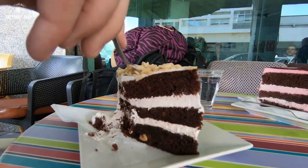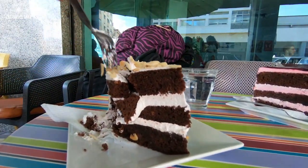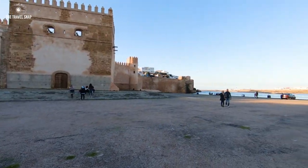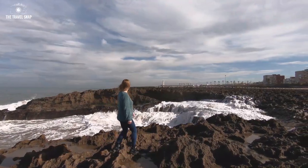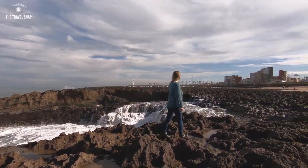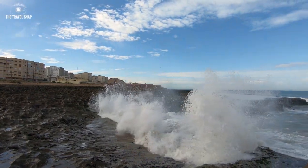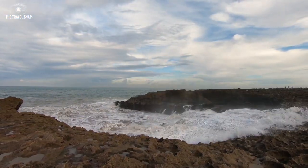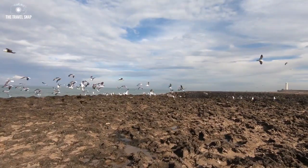Can you believe we had these huge indulgent pieces of cake for just 8 dirham? No joke — it's only about 60 pence. Continuing to discover Rabat, the coastal road led us to the beach with a stunning view over the Atlantic Ocean. The wind wasn't very strong, but the waves were powerful, and yet it was so relaxing to feel a small bit of nature after visiting the busy city.